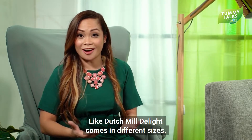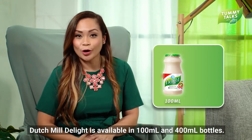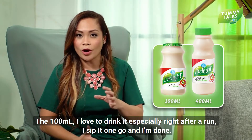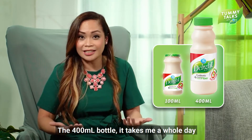Like Dutch Mill Delight, they actually come in different sizes — the 100ml and the 400ml bottles. The 100ml I love to drink especially right after a run; I sip it in one go and I'm done. The 400ml bottle takes me practically a whole day, but it doesn't last longer than 24 hours because it's really that good.